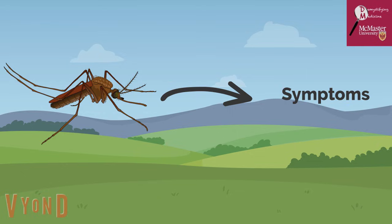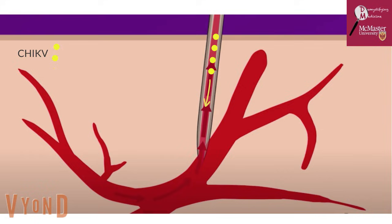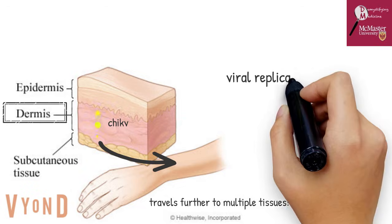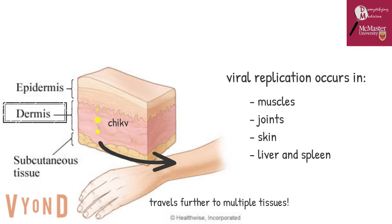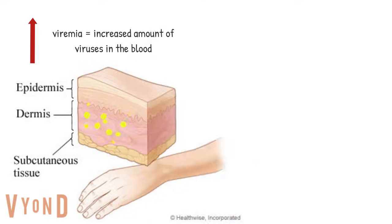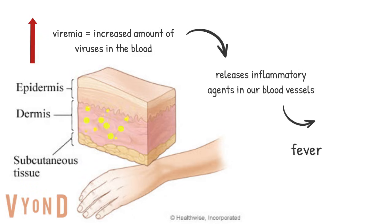So how does this virus go from just a bite to showing symptoms? The chikungunya virus begins when an infected mosquito bites a human and the virus is introduced into the skin and bloodstream. The virus then replicates in the fibroblasts, which are tissue cells of the dermis (a layer of the skin), and travels through the bloodstream to multiple tissues. Viral replication occurs in target tissues, which are mainly muscles, joints, and skin, and possibly even the liver and spleen. This leads to increased viremia — an increased amount of virus in the blood — which causes a release of inflammatory agents in the blood vessels, which then causes fevers.